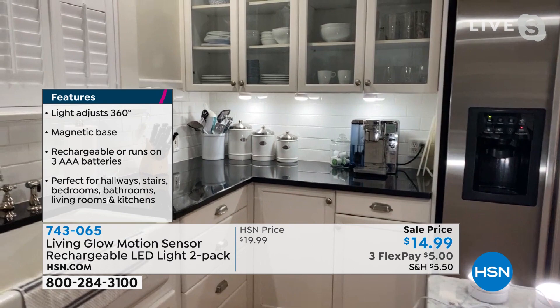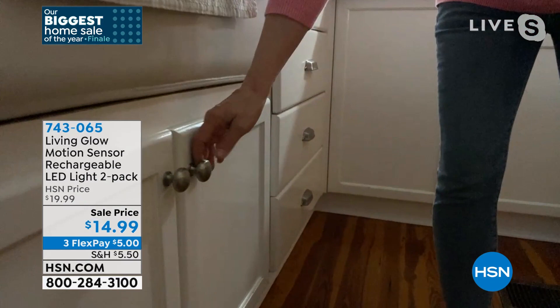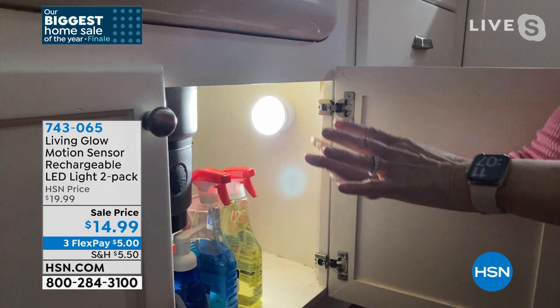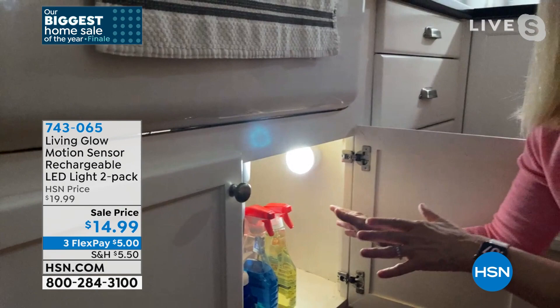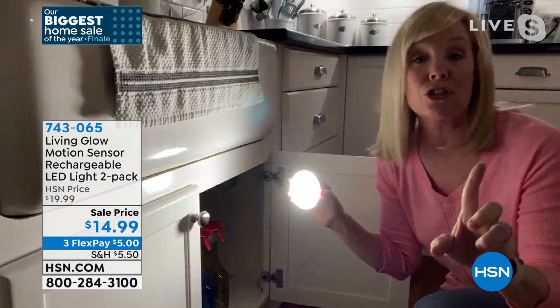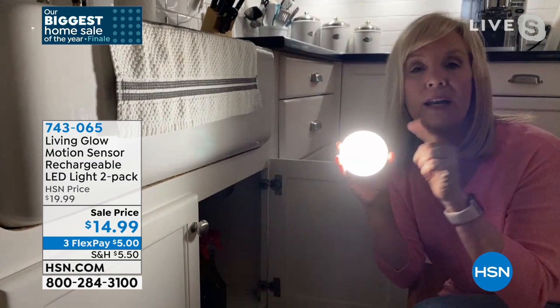They only work in the dark. So when you get them home during the day, if you have it on auto and wonder why they're not working, that's why. Watch — I'm going to open up my cabinet. These are areas that are dark even during the day. When it detects motion, it automatically comes on. And today in that huge storm, you can pop it off the base and you've got a flashlight for three hours.